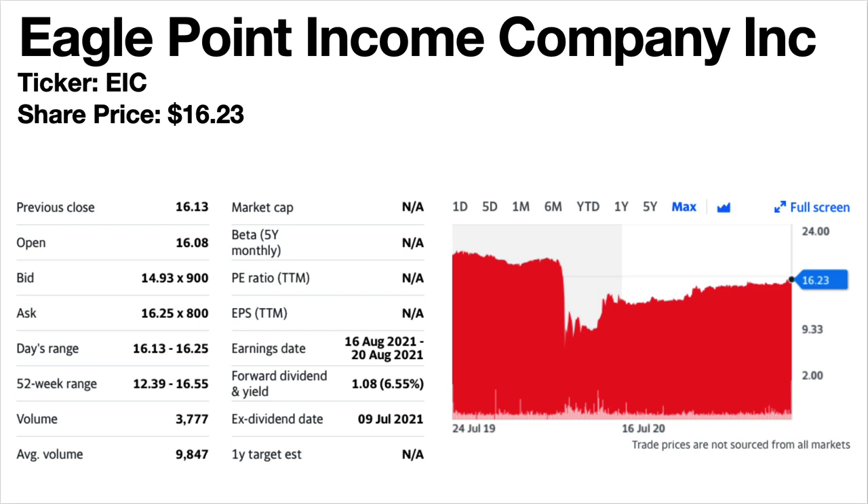Eagle Point Income Company Inc., ticker symbol EIC — this is another new one on the list. Share price is $16.23. The forward dividend yield is 6.55%. Again this is a mortgage REIT. The share price trend is flat to down but climbing since March 2020. The dividends recently increased but to a lower level than pre-pandemic.